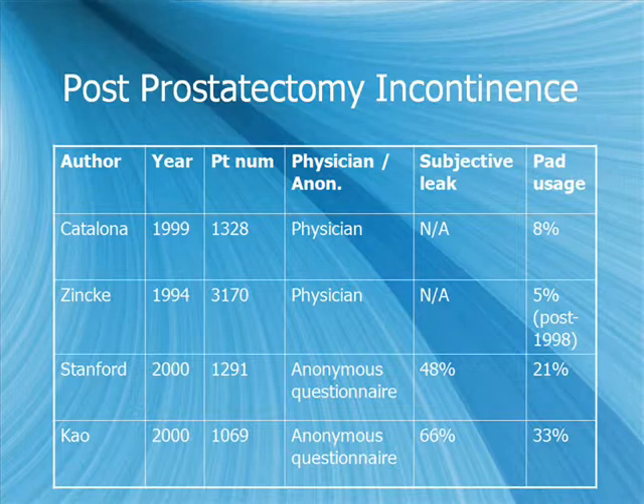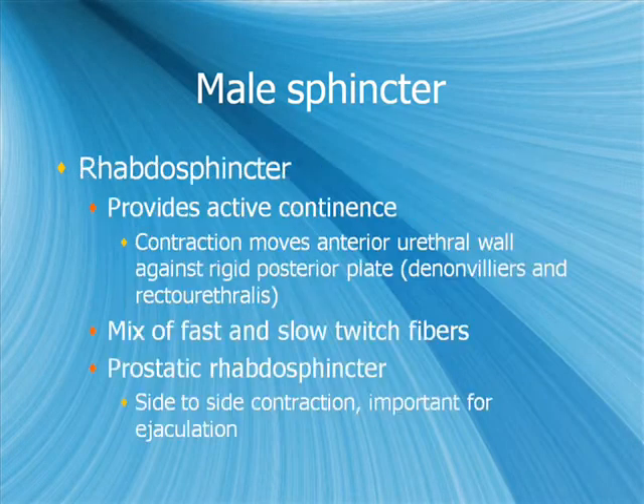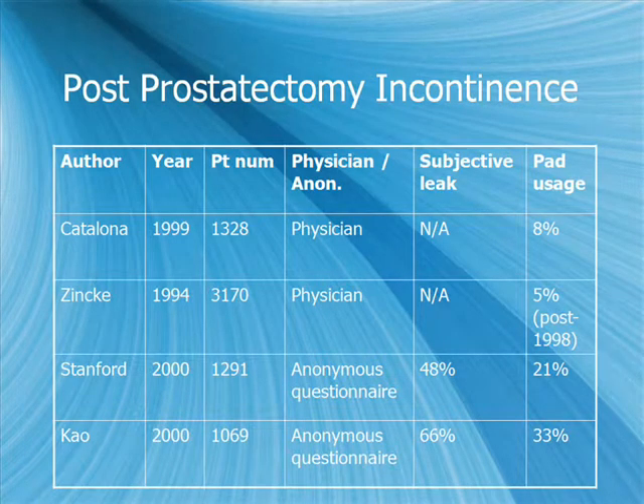Audience question: How much of the smooth muscle is in the prostate? When you take out the prostate in a radical prostatectomy, you're taking out about half of the smooth muscle sphincter — and you need about half of it to remain for continence. That's really where you get to the importance of developing a good apex in the radical prostatectomy, probably for continence.